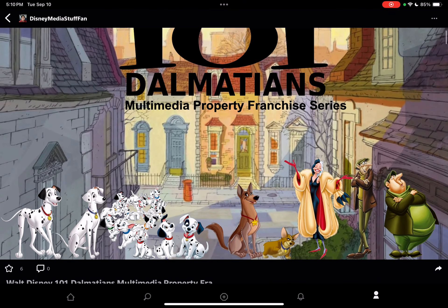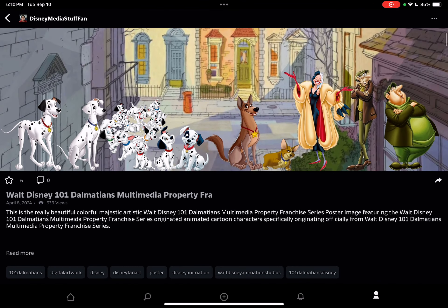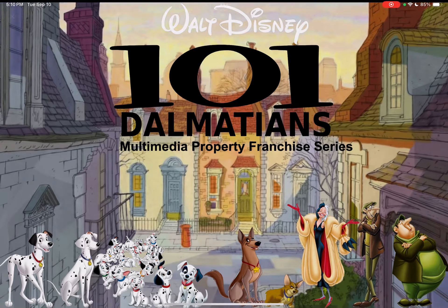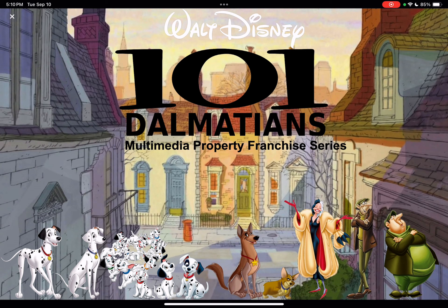This is the Walt Disney 101 Dalmatians Multimedia Property Franchise Series poster image. Here you can read the description. The reason why I chose the characters is to have it involve the 101 Dalmatians Multimedia Property Franchise Series.